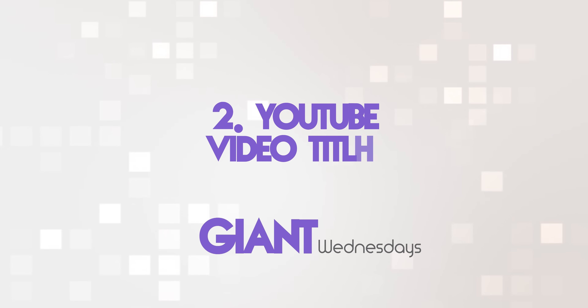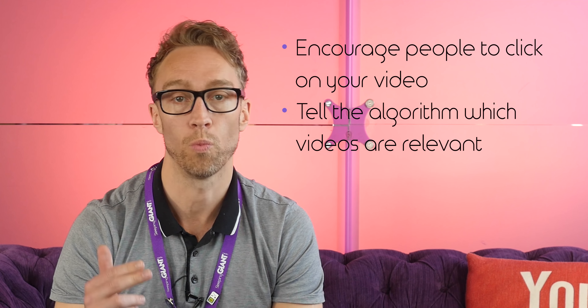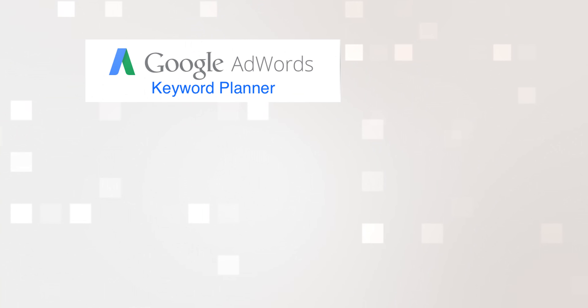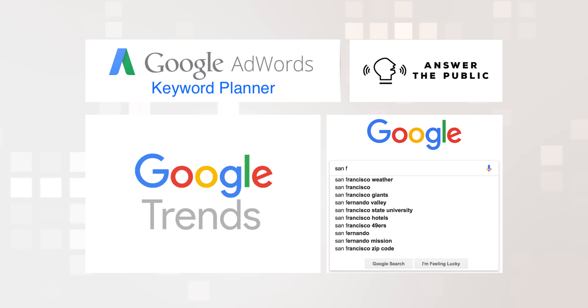Number two: YouTube video titles. These titles can do three things: encourage people to click on your videos, tell the algorithm which videos are relevant to each other, and secure high-ranking spots in the search results for a particular keyword. So make your titles juicy, enticing, relevant and stand out. Find out what people are searching for that's similar to your video content by using tools like AdWords Keyword Planner, Answer the Public, Google Trends, or the autocomplete search bar within Google itself, and name your video accordingly. Make it appropriate to people, not robots.